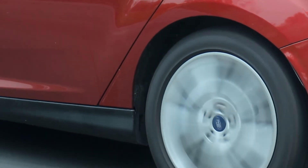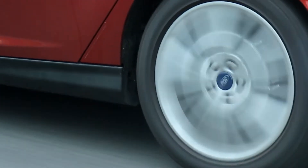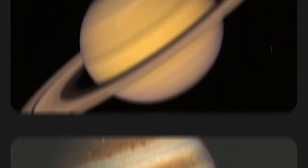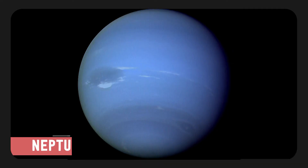NASA research also helped to invent the camera in your smartphone. In the 1990s, NASA's Jet Propulsion Laboratory invented a light, miniature imaging system that required little energy in order to take high-quality photographs from space. This technology would later become the starting point for modern cell phone and computer cameras.